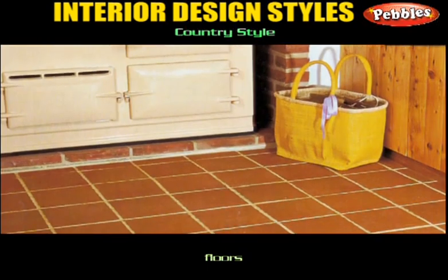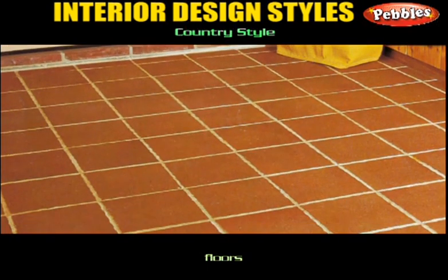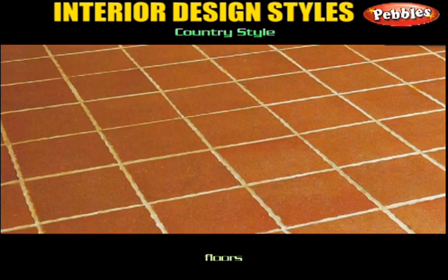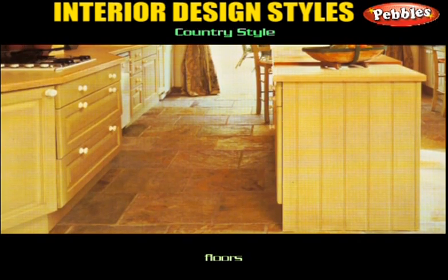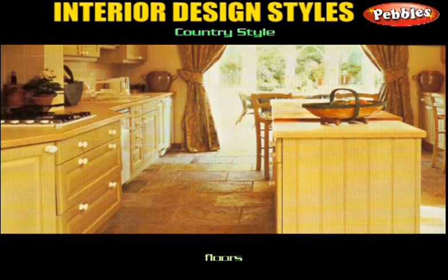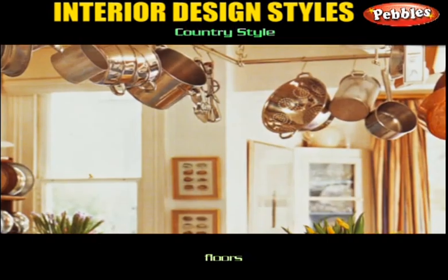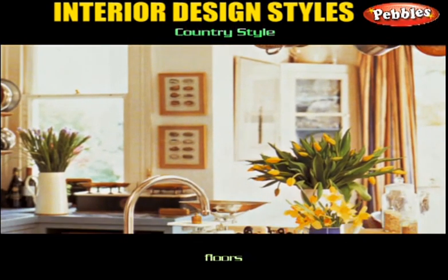Floors: hard flooring is the most authentic choice for country style, and there are a huge variety of materials to choose from. The bumpy natural textures of stone flooring — such as terracotta, slate, and even sandstone — add an earthy, back-to-nature feel. They are also incredibly durable, making them perfect for rooms that connect directly with the great outdoors, such as your hall, kitchen, or conservatory.